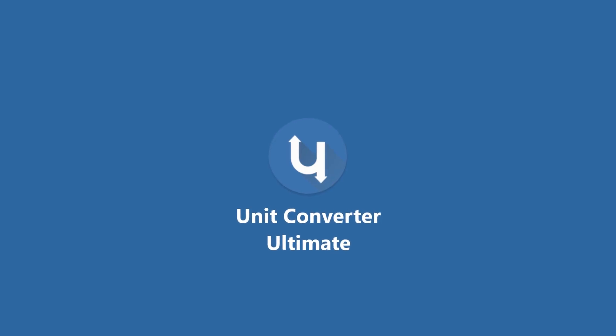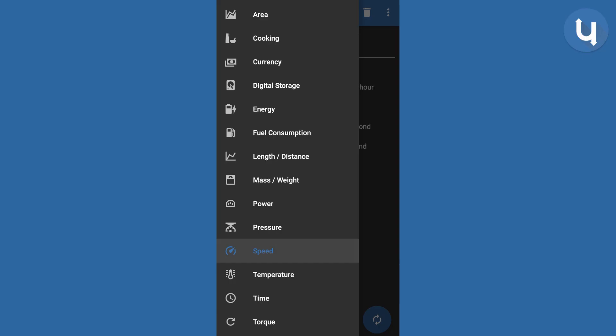Unit Converter Ultimate is a simple unit converter for things like temperature, currency, speed, weight, fuel and more. It has a nice material design and works offline. Only for the latest currency translations do you need to be online. It really is an ultimate converter.